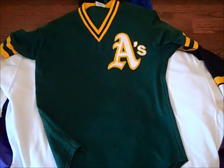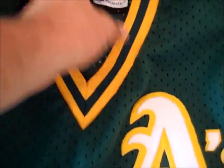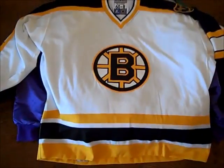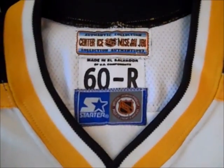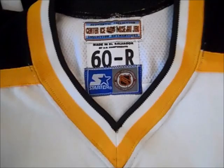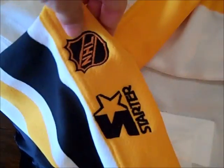We got this vintage Oakland A's batting practice jersey from the early 90s. Nothing too major about it — it's a size large but it'll probably fit like a medium. This is a big jersey. Boston Bruins, it's a Starter Authentic. It's got the center ice right there, 60R. I don't really know hockey sizes but that's a large jersey. It's got the fight strap there. Starter NHL, blank on the back, but picked it up for 10 bucks. Pretty nice jersey.